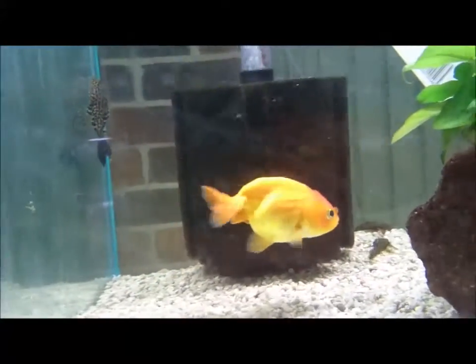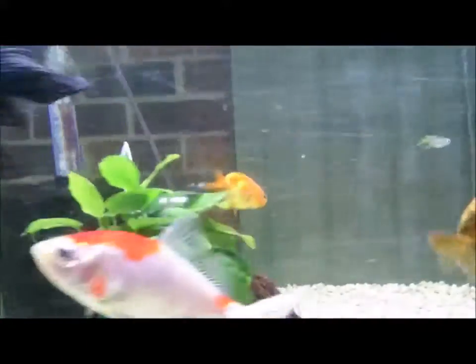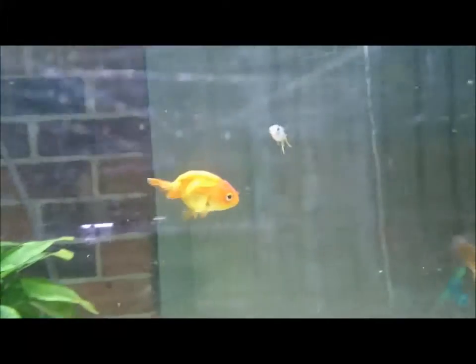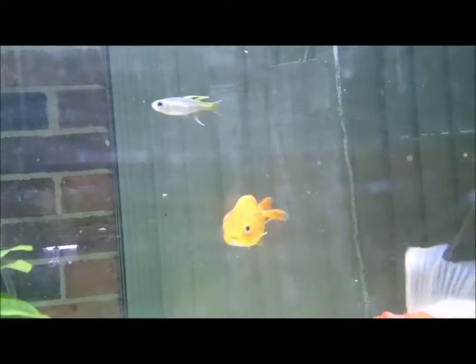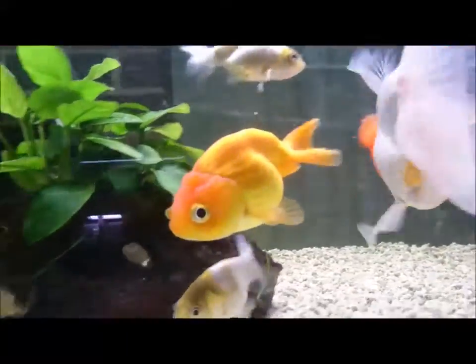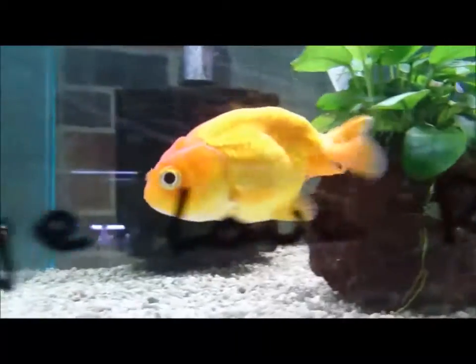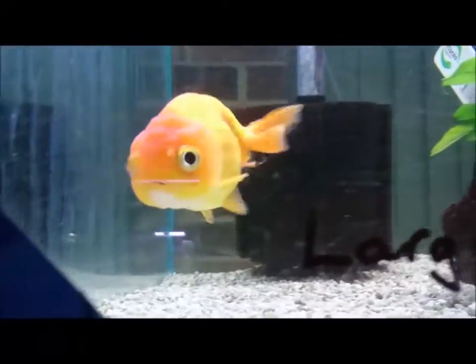This is a lovely Thailand imported red ranchu. You can see he's got a gorgeous hump on his back. His tail comes down below him, so he's got a beautiful big hump on his back. He's got that gorgeous wen — as he gets bigger it will slowly grow — and you can see that lovely wen.